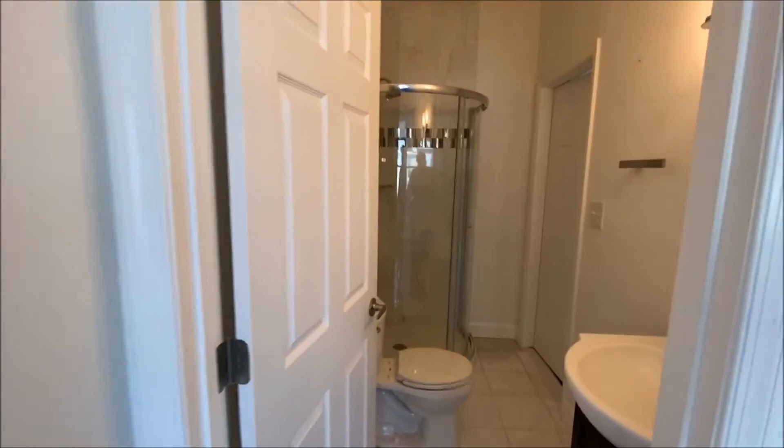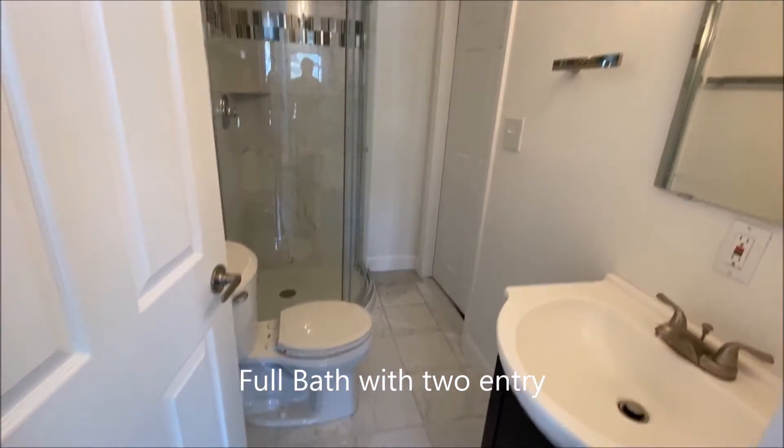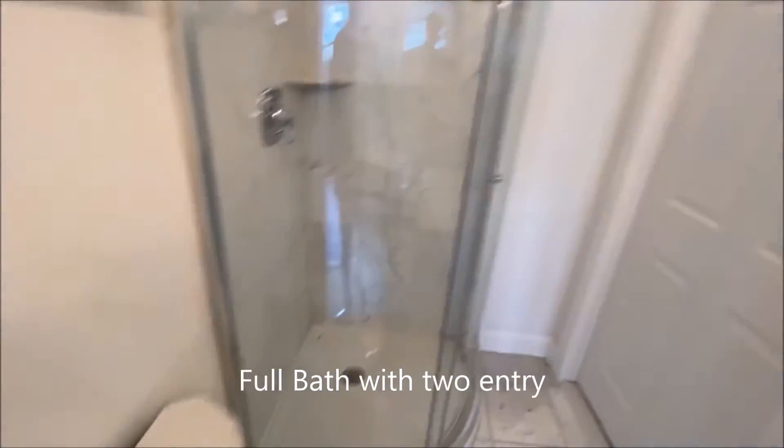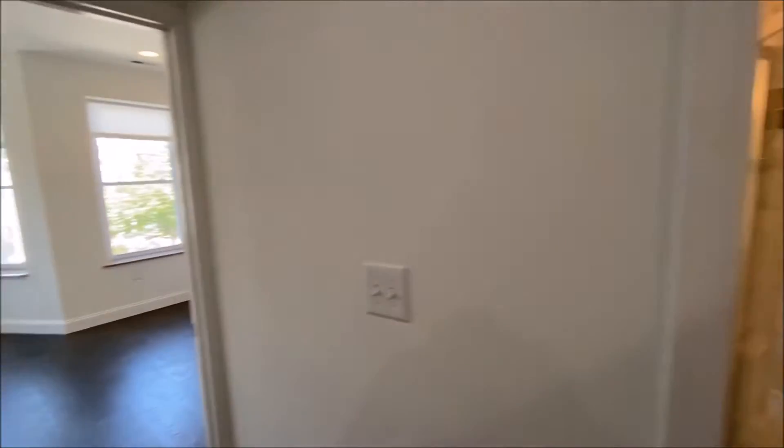A bath that flows right into the bedroom off the shower. This bathroom has two entrances — it's available off of the hallway also, or off of the bedroom.